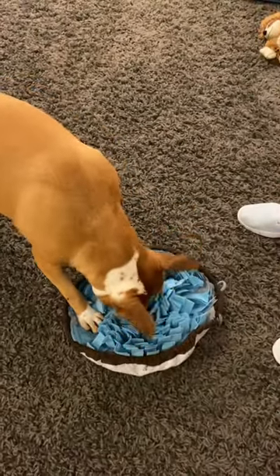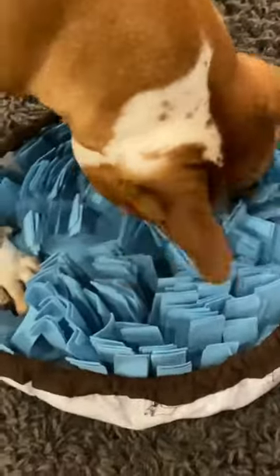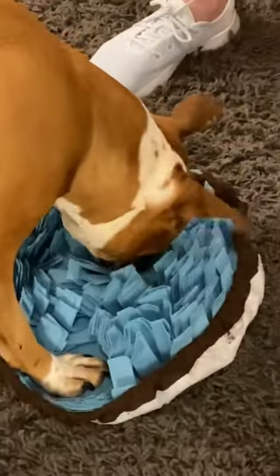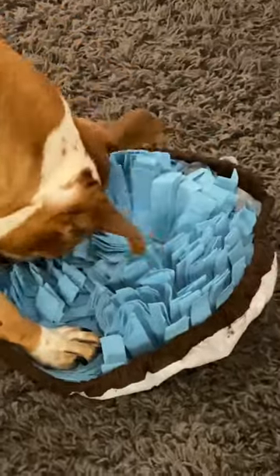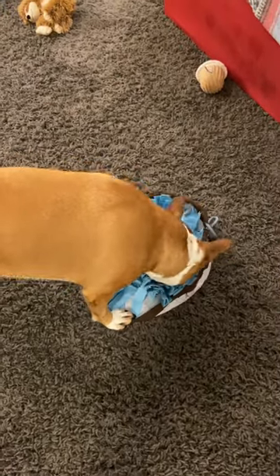And she loves it! I put — I think I counted 10 little treats in there. Yep, just little tiny training bites. Yeah, she goes crazy with this thing. It's hilarious and she doesn't tear it up, which I was surprised. Oh there you go. Snuffle mat!